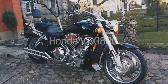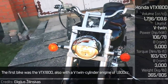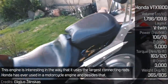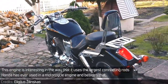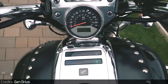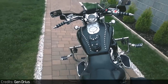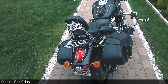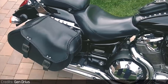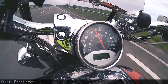Honda VTX 1800. The VTX represented Honda's cruiser series. The first bike was the VTX 1800, also with a V-twin cylinder engine of 1800cc. This engine is interesting in that it uses the largest connecting rods Honda has ever used in a motorcycle engine. Besides that, it also has 3 valves and 2 spark plugs per cylinder.